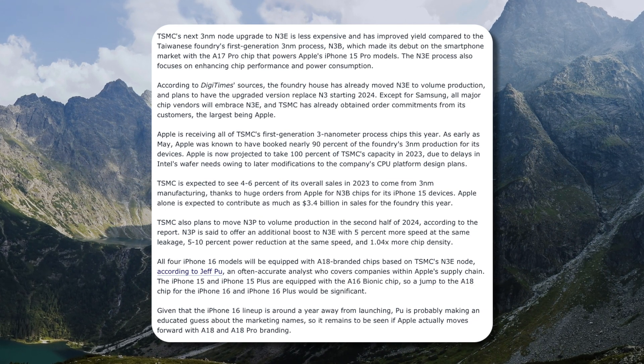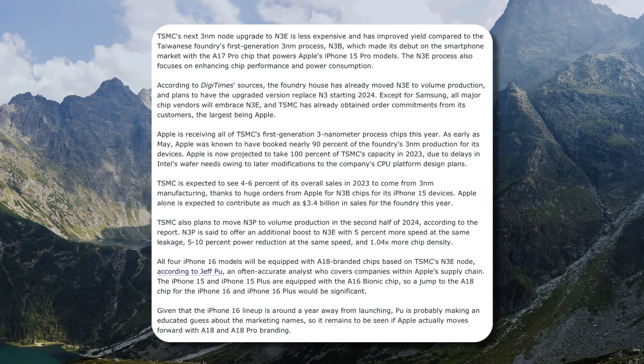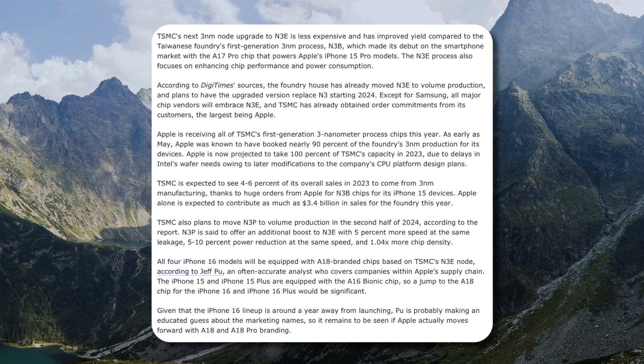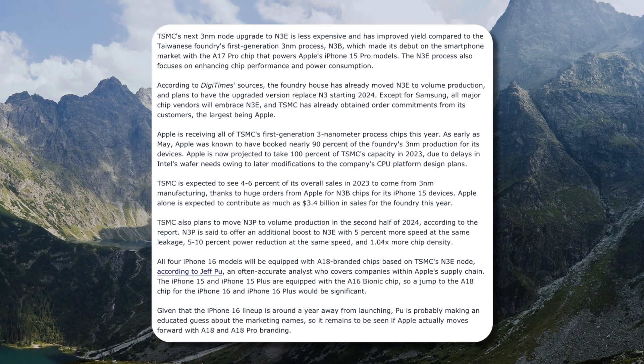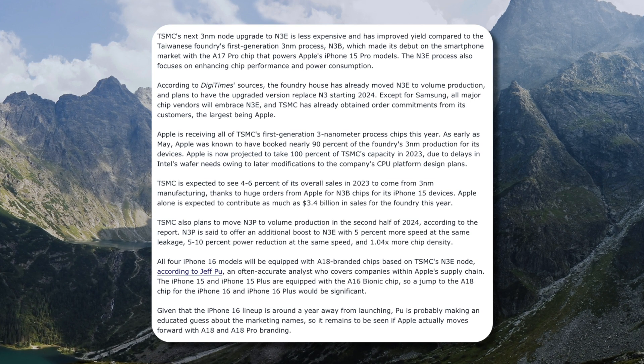All iPhone 16 models will be equipped with A18-branded chips based on TSMC's N3E node, according to Jeff Poo, an often accurate analyst who covers companies within Apple's supply chain. The iPhone 15 and iPhone 15 Plus are equipped with the A16 Bionic, so jumping to A18 for the iPhone 16 and 16 Plus would be significant.